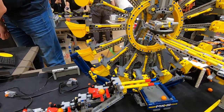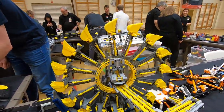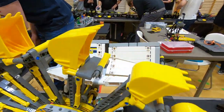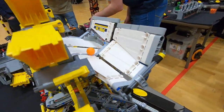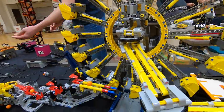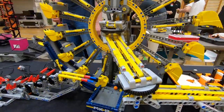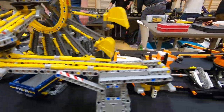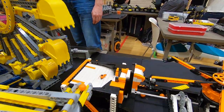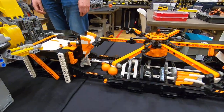Now we have a giant wheel of death — or a wheel of whatever — that drops the balls over here like that. It goes down through the center, and down through the center again. A ton of balls fall on the table so we'll have to help it a little bit.